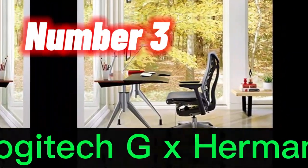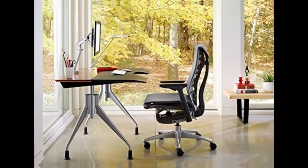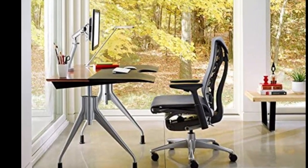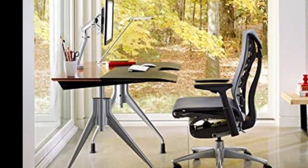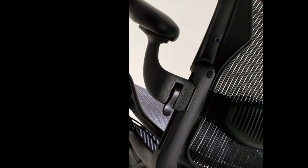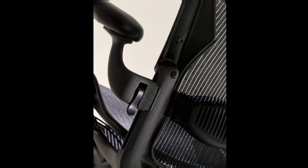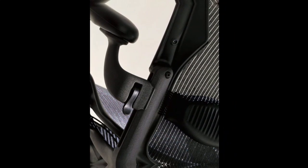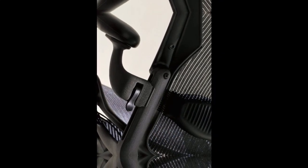Number 3. You've probably heard of Herman Miller's Embody — it was the best office chair in our roundup for a long time. Since the legendary chair designer has cooperated with Logitech to build something exclusively for gamers, the Logitech G x Herman Miller Embody looks like its commercial counterpart, which is hardly a criticism. The Embody's cascading back support delivers a ridiculously high-quality experience with no embellishments.